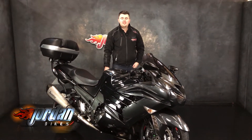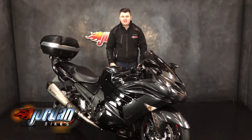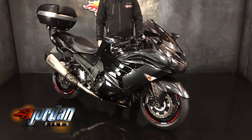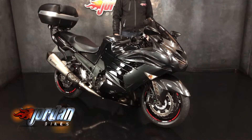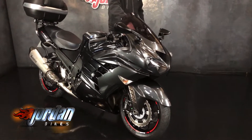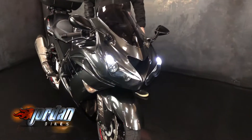Hi guys, it's Dylan at Jordan Bikes, and today we have for sale this stunning Kawasaki ZZR14. This is the second generation bike, it's a 2016 on a 16 plate. It's super clean and it's got some lovely extras on there.